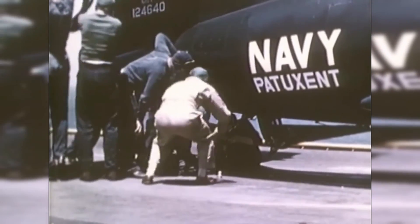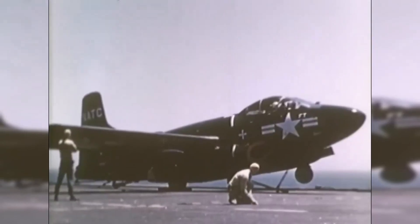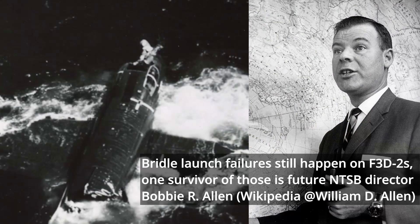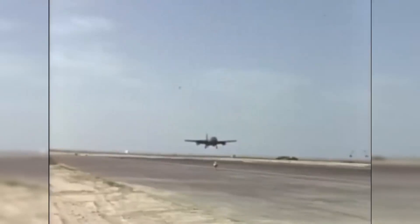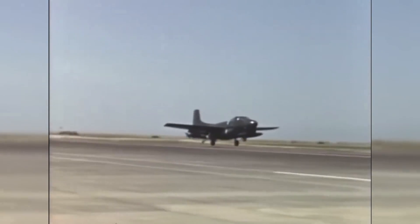The new F-3D-2 model was equipped with an improved version of the Westinghouse J-34 engine, an autopilot, gun-laying radar, tail-warning radar, and wing spoilers to increase the aircraft's roll rate, and received modifications to clear them for full use aboard aircraft carriers. The first of the new Sky Knights took flight on February 13, 1950, with the Navy accepting the first deliveries, which were then turned over to Composite Squadron VC-3 in December of the same year.